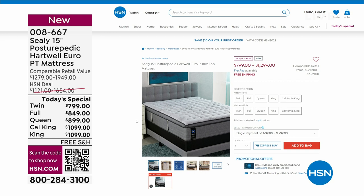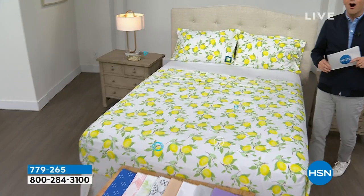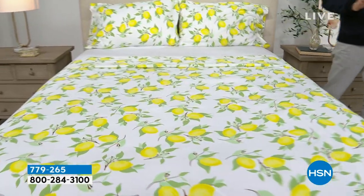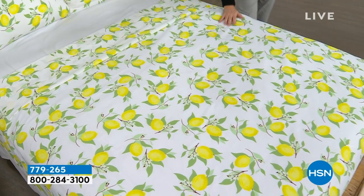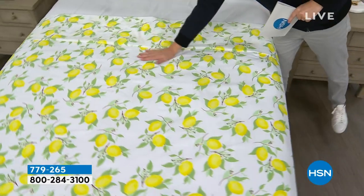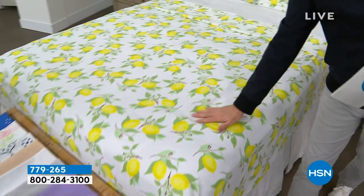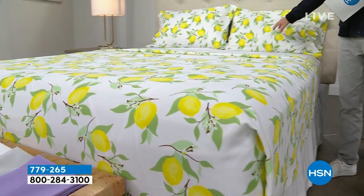We're moving into our second hour with a bedding theme. Coming up, we have a remarkable deal on a beautiful South Street Loft microfiber sheet set — our proprietary signature microfiber, which features less wrinkling, crinkling, and creasing, no shrinking, pilling, or fading. This is the flat sheet, the fitted sheet, and the two pillowcases.